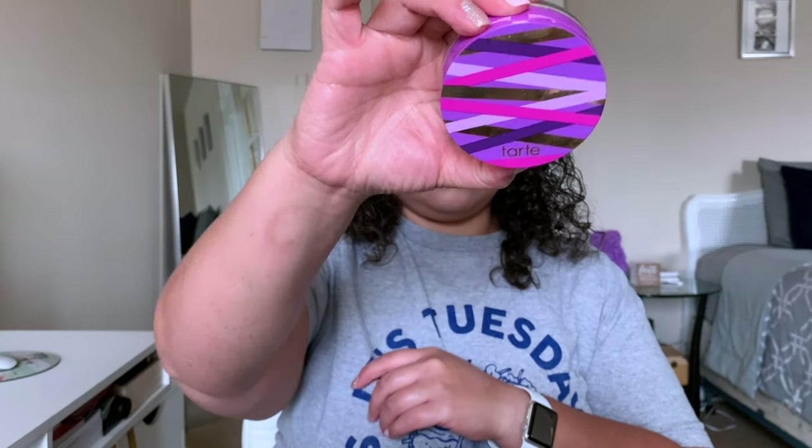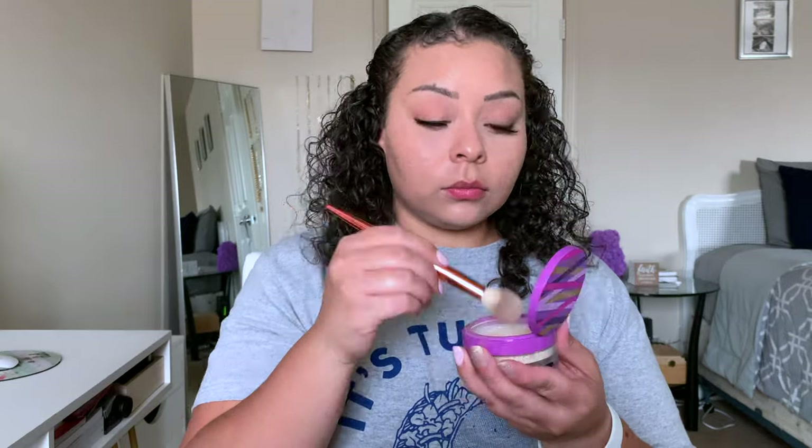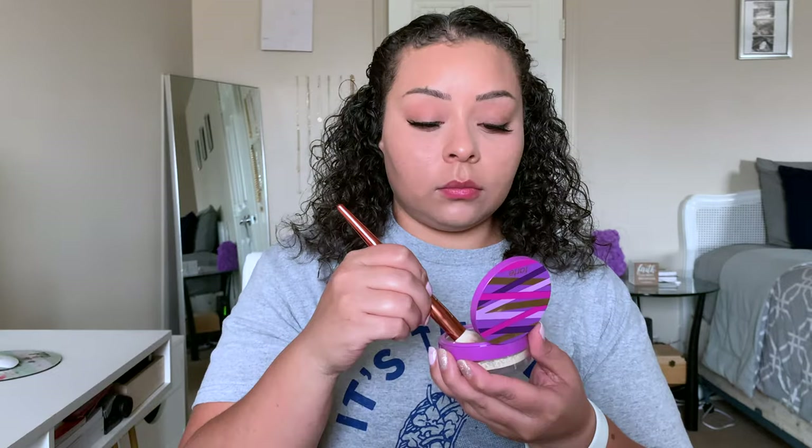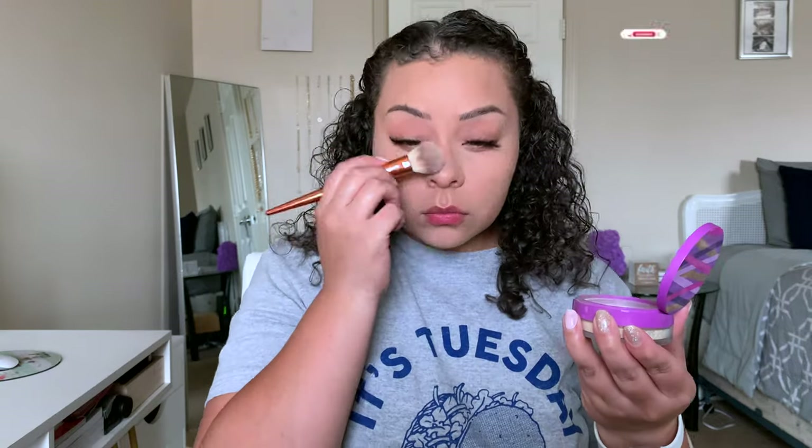Now to set the skin, I'm going in with the Tarte Shape Tape Translucent Setting Powder. I absolutely loved this powder with this particular foundation, but because I could only use it with one powder, I did go ahead and declutter it. But this combo right here is beautifully, beautifully amazing.